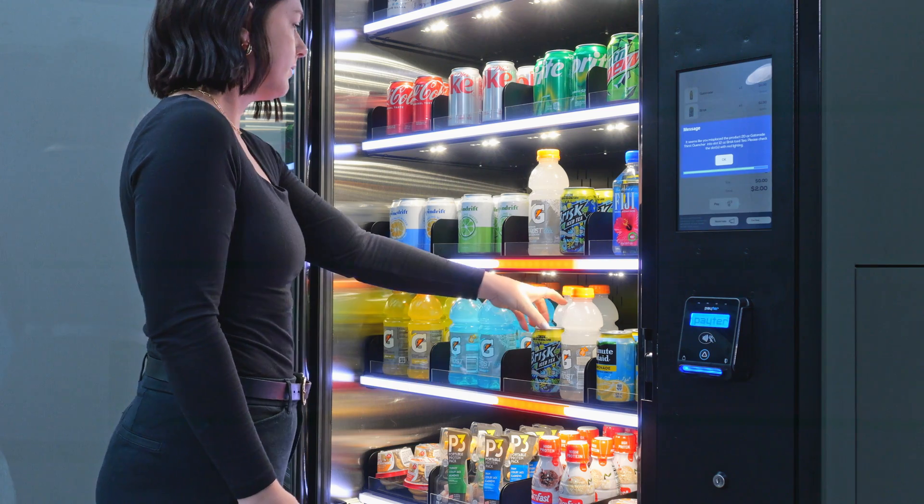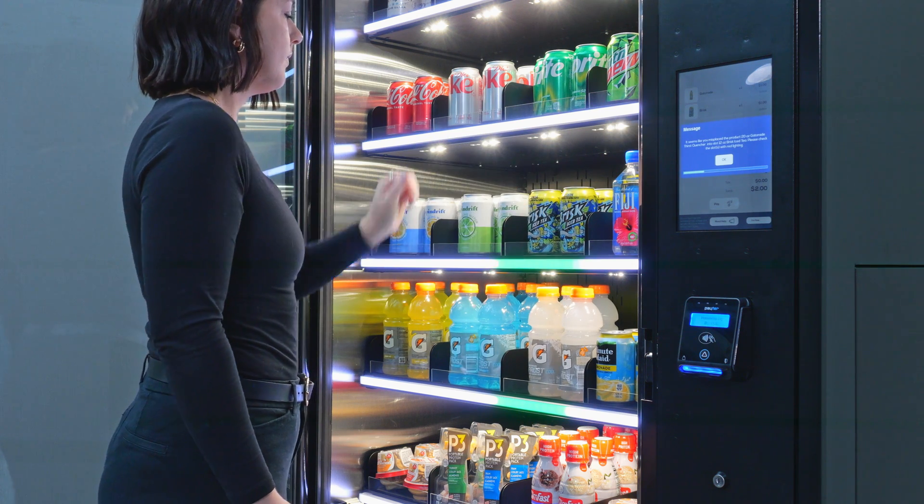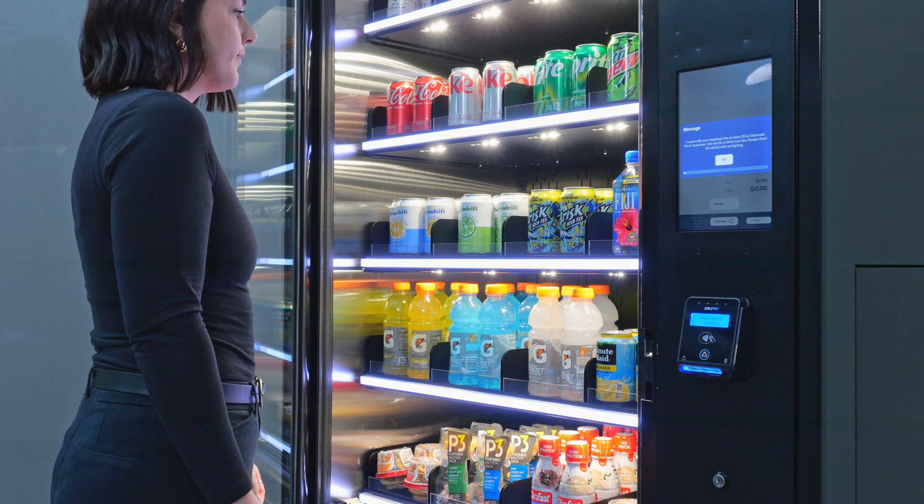If that item is put back in the wrong place, an alert is offered to the customer that their item is in the wrong spot and still counted in their shopping cart until returned to the appropriate location.